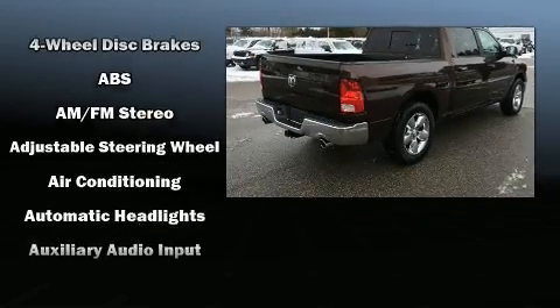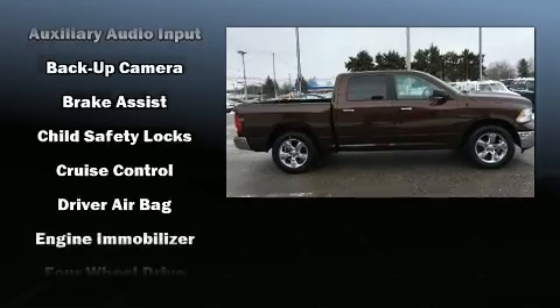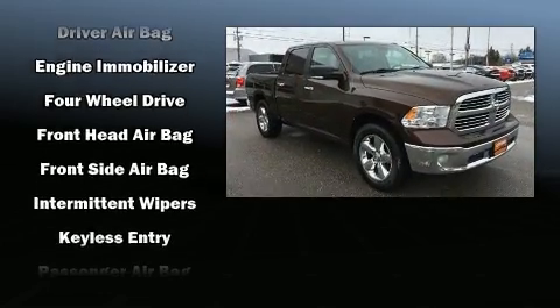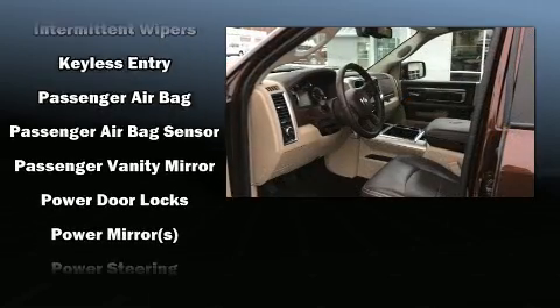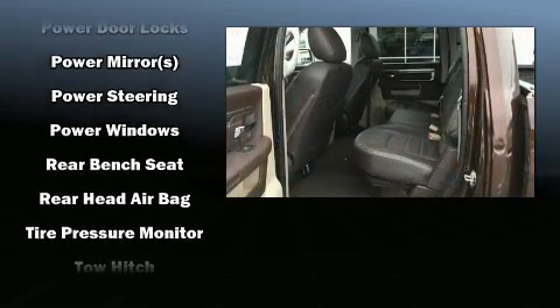Safety features include dual front impact airbags with occupant sensing airbag, front and side impact airbags, traction control, brake assist, a panic alarm, and four-wheel disc brakes with ABS. For added security, dynamic stability control supplements the drivetrain.